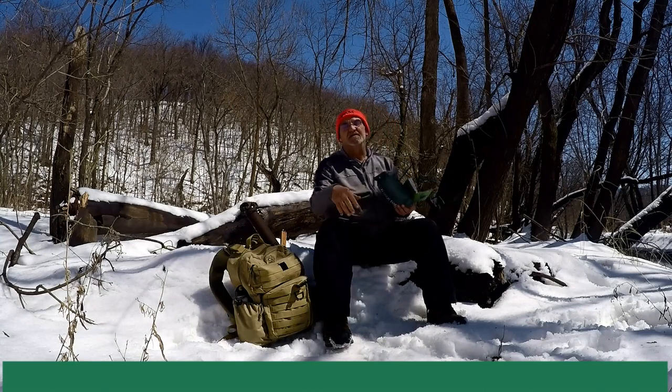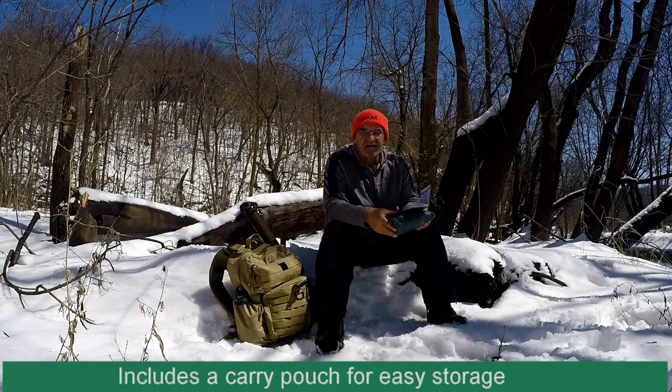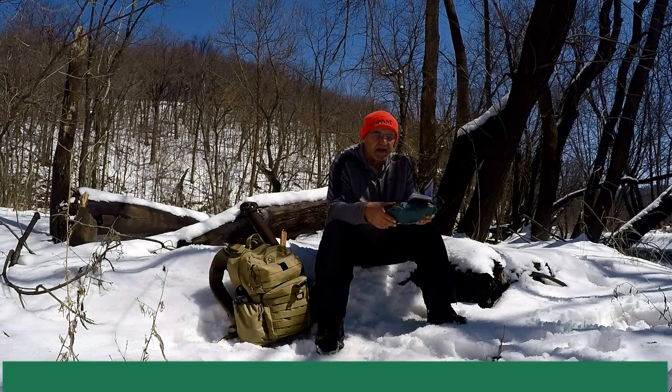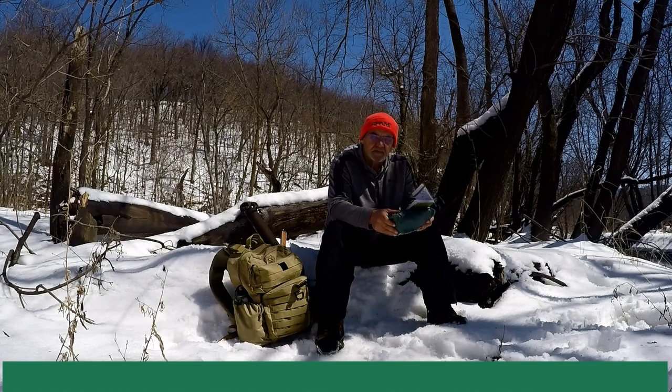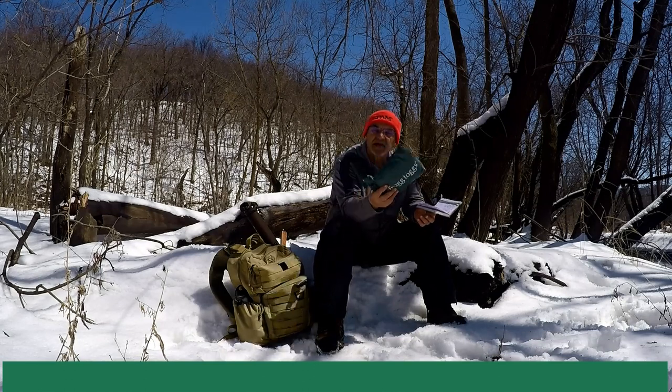I thought about getting the suit, but when you're wearing boots and stuff like that, I find it really difficult — sometimes you can't get your boots through and you've got to take them off. I'm not interested in that, so I wanted something quick and easy and I found that the poncho works great for me.